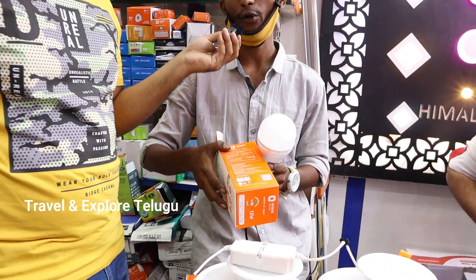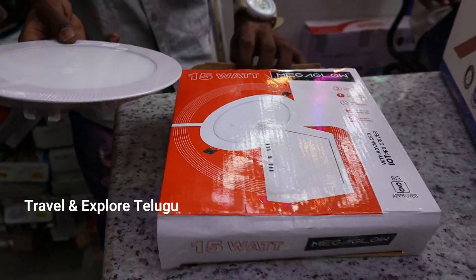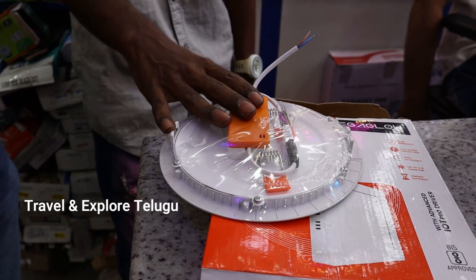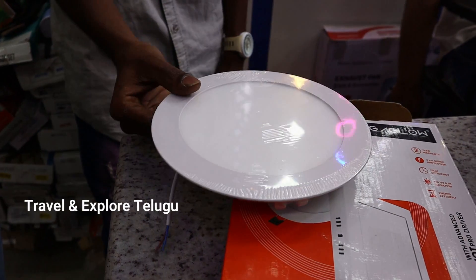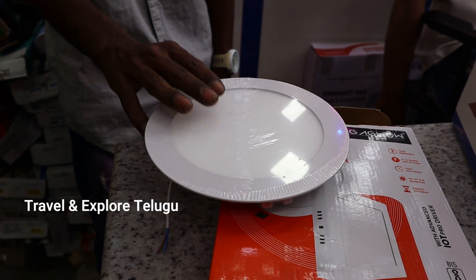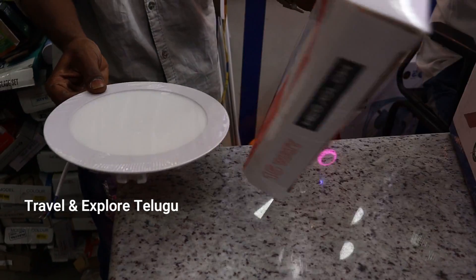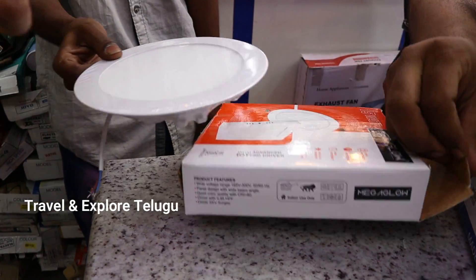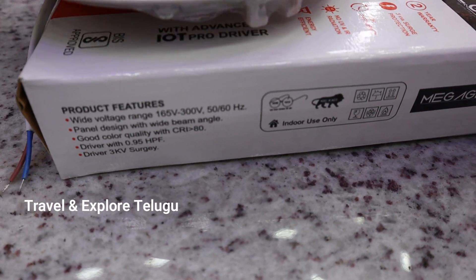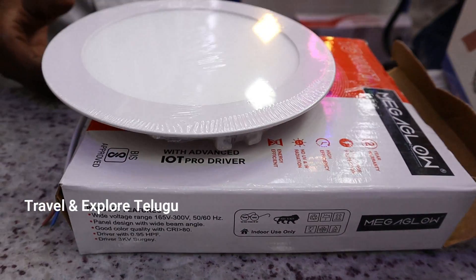This is a Megaglow non-brand, Made in India panel — 15-watt. It comes with a 2-year piece-to-piece guarantee. If you have a problem within 2 years, you get a piece-to-piece replacement on the spot. After 2 years warranty expires, if there is a problem you pay only 250 rupees and get a replacement piece. Made in India.